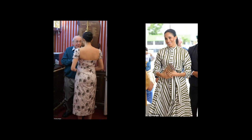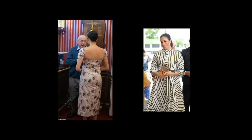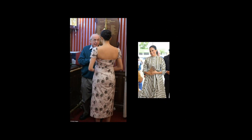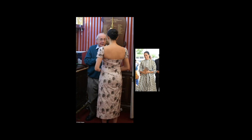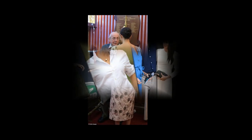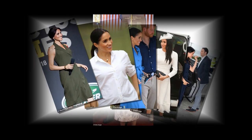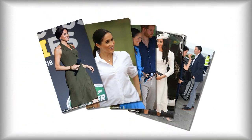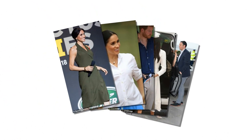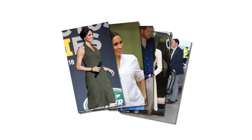Meghan has showcased a stylish wardrobe of designer labels since marrying Harry last year. However, there is one small fashion faux pas that appears to plague the Duchess of Sussex — she regularly steps out in ensembles that are creased. Whether it's the wrinkled hem of a dress or an awkward fold line on a coat, no amount of ironing appears to do the trick when it comes to her crumpled collection.